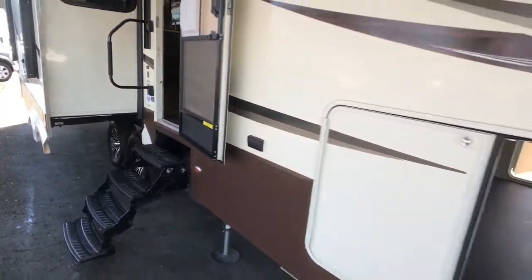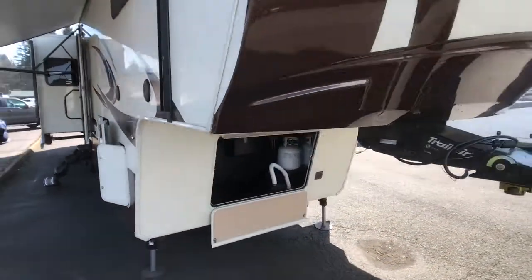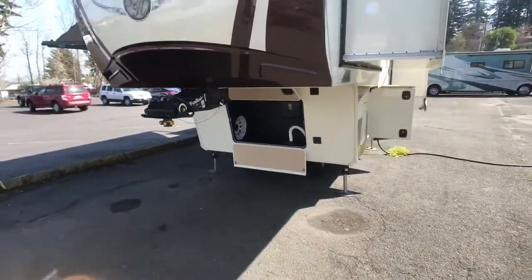For more information, just give us a call at 360-314. Welcome to Andy's RV in Vancouver, Washington.